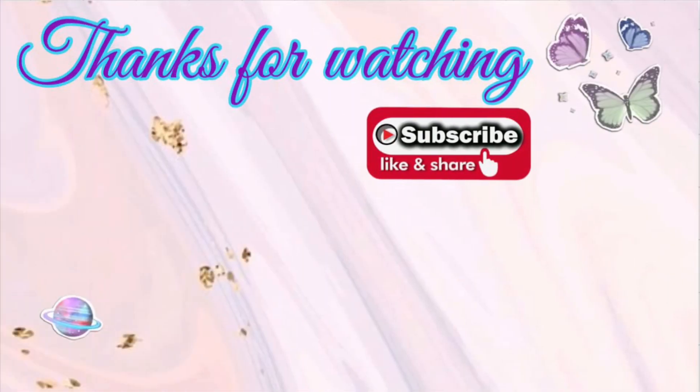Thank you guys so much for watching. I hope you found this video helpful for seeing the items you could pick up at CVS on Sunday. It's been slow the past few weeks and CRTs haven't been working in our favor, so I hope we all get good ones on Sunday. Thank you to all my new subscribers — welcome to the channel! And thank you to my returning subscribers for watching, sharing, and liking my videos every week. I appreciate you all so much and I'll see you in my next one.